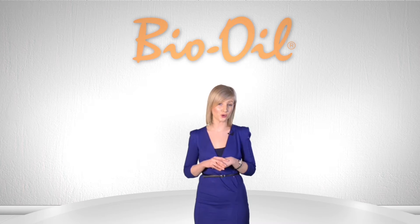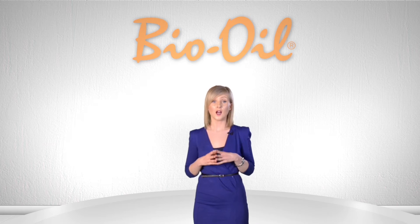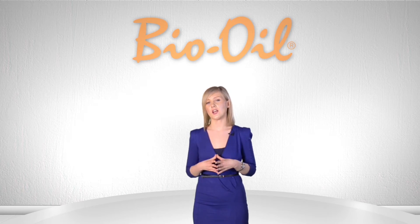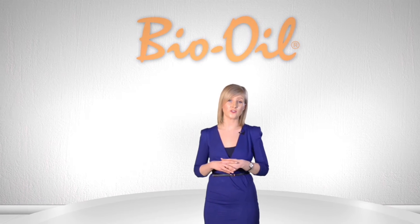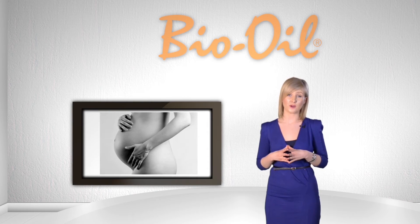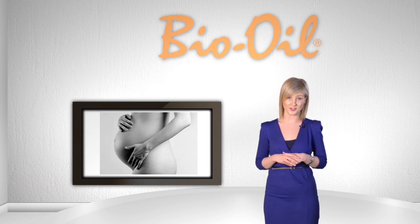Stretch marks, also referred to as stria, are actually a certain form of scarring. They are scar-like lines on the skin that often develop on the abdomen and other areas of the body. We see them primarily on pregnant women, adolescents going through growth spurts, and bodybuilders.